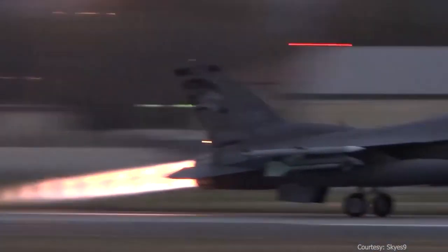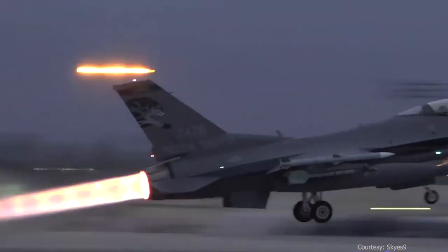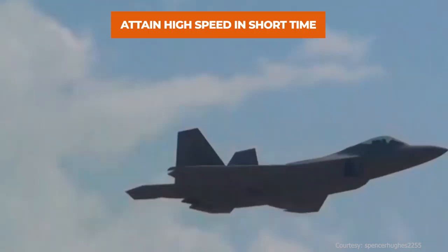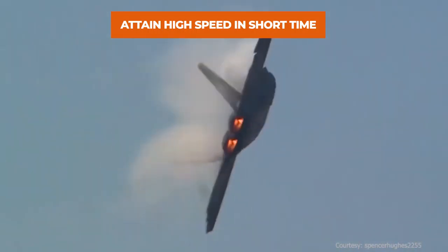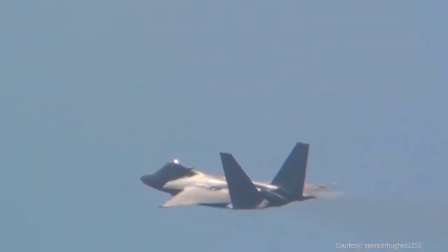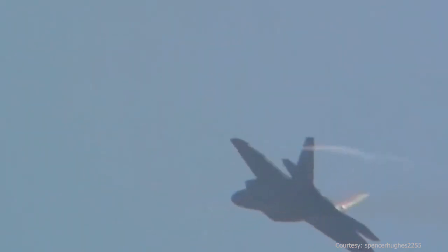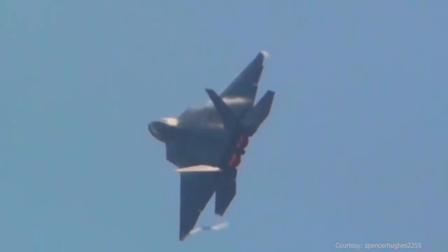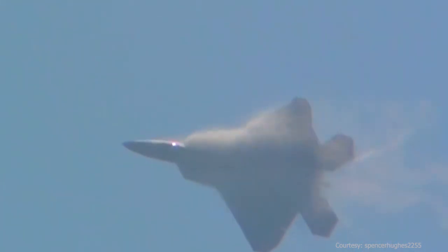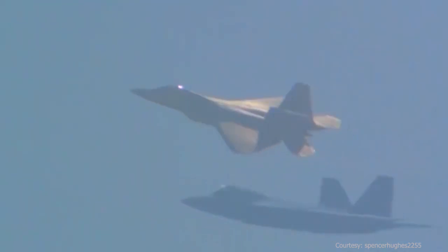An afterburner is used in fighter jets to attain high speeds in a very short period of time without adding a gigantic engine like the one used in commercial airplanes. It is especially used during dogfight maneuvers and for shorter, quicker takeoffs. Speed and agility are the key factors in winning or losing dogfights, and an afterburner is the answer to a quick response in attacking the enemy or evading a missile chase.